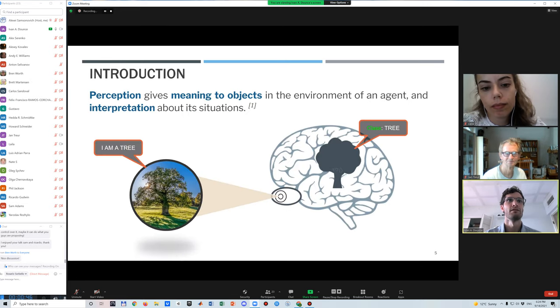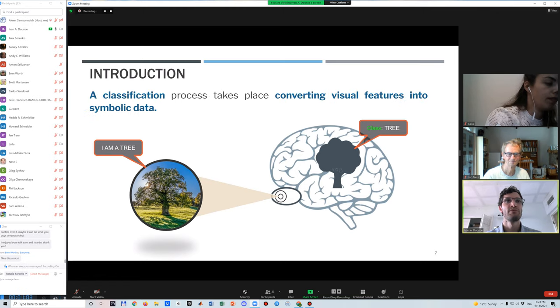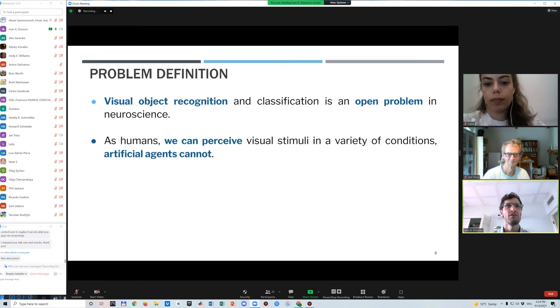Perception has an important role, giving an interpretation of visual objects to an agent. This interpretation about objects can be represented with symbolic data so the agent can make decisions about the environment. This is where we developed a classification system to convert visual features into symbolic data.